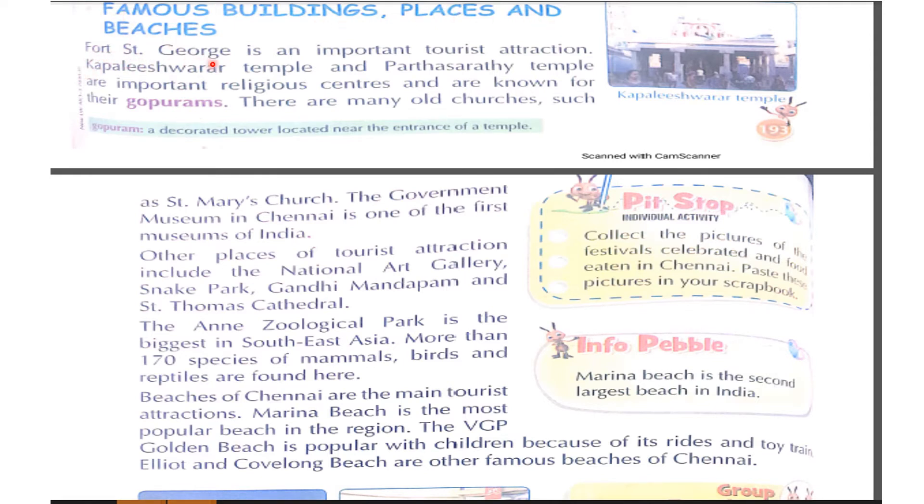Fort St. George is an important tourist attraction. Kapaleeshwarar Temple and Parthasarathi Temple are important religious centers and are known for their Gopurams. A Gopuram is a tall, decorated tower located near the entrance of a temple. There are also many old churches, such as Saint Mary's Church.